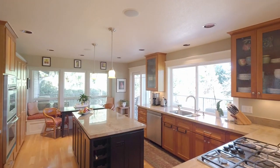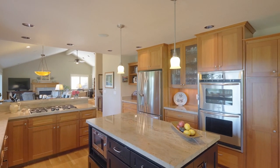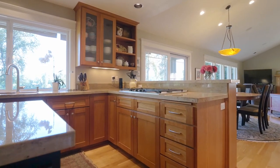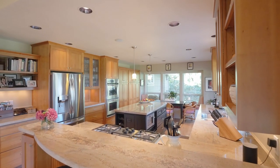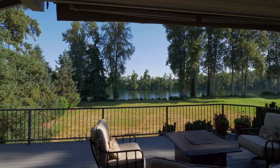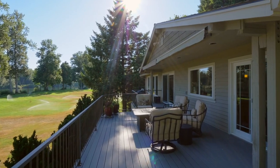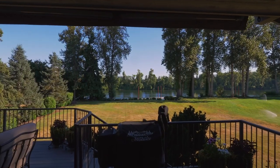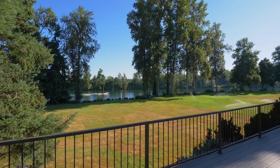The open floor plan makes entertaining easy with a delightful chef's kitchen with abundant storage and natural light. From here, take in sweeping waterfront views from your expansive deck. Enjoy an endless variety of wildlife and ever-changing scenery on the river.